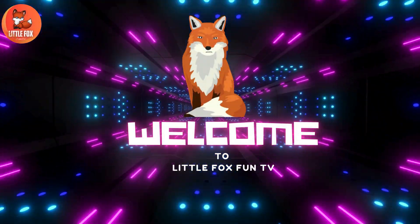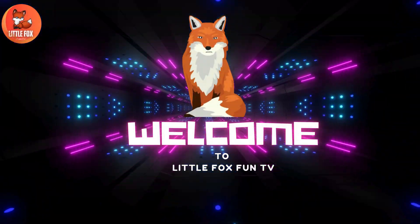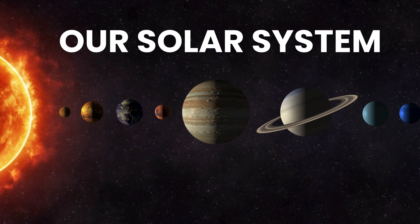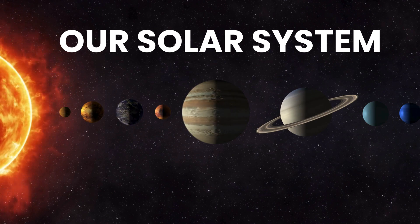Welcome to my channel, LittleFoxFunTV. In this class, let's learn about how many moons does each planet have in our solar system.